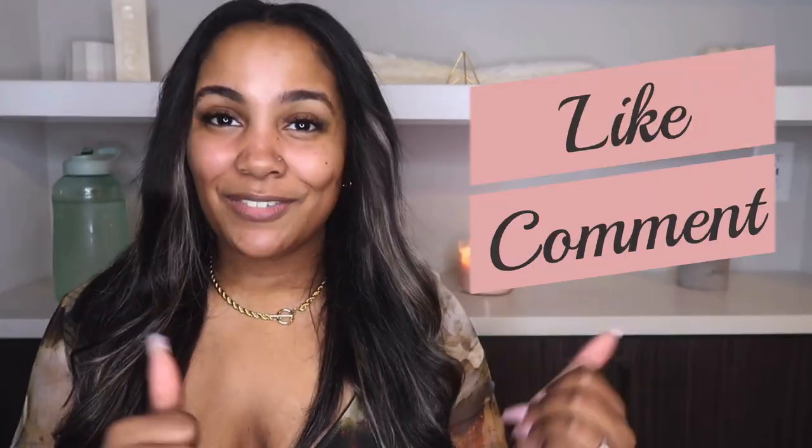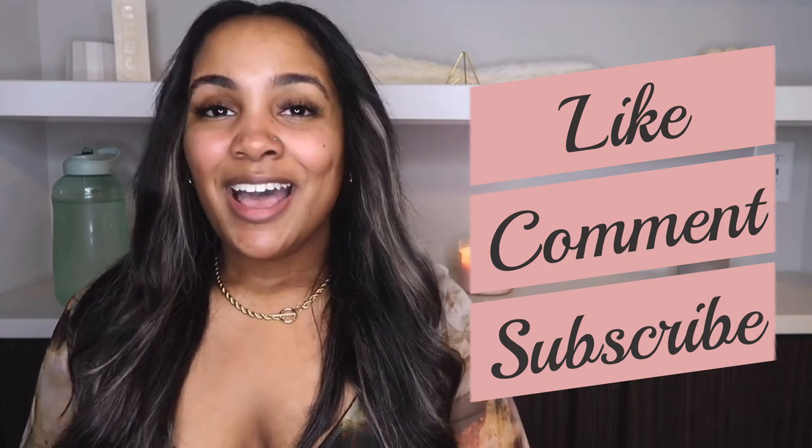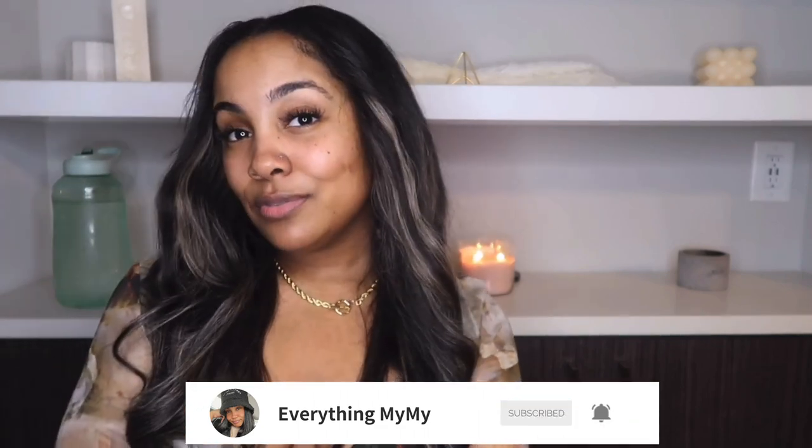Please give this video a thumbs up, leave me a comment down below and let me know how you felt about each boot, and turn on your post notifications so you can get notified every time I post a new video. If you haven't done so already, go ahead and subscribe. I'll be posting another video soon — so stay tuned. Thank you so much for watching and I'll catch you in my next video. Bye!